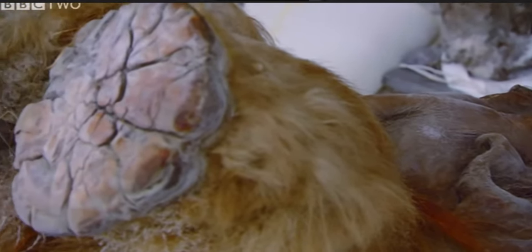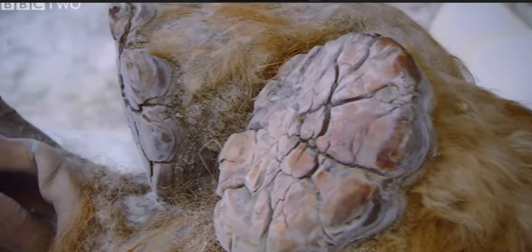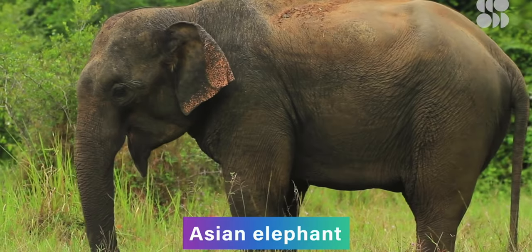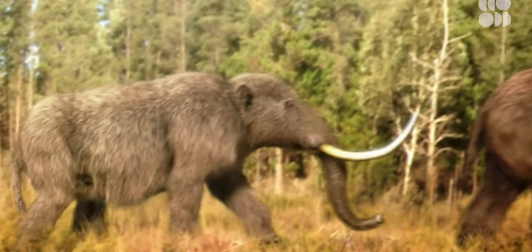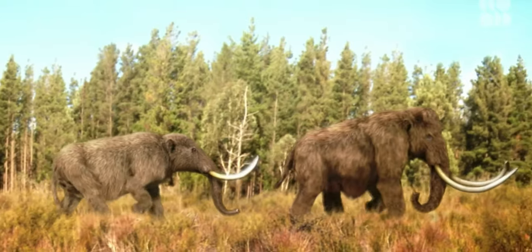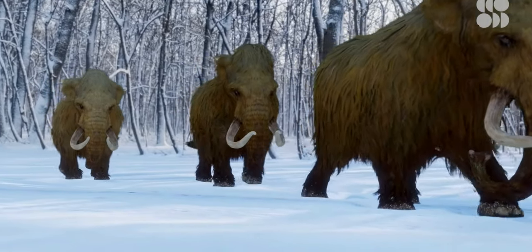Conceivably, if we got some of this material with present bioengineering technology, we could get the DNA from it and put it in an Indian elephant, which is a close relative. So we might be able to bring back something close enough to the woolly mammoth that it would be a replacement. It's an interesting idea that people have been considering.